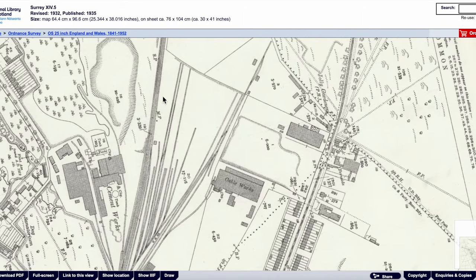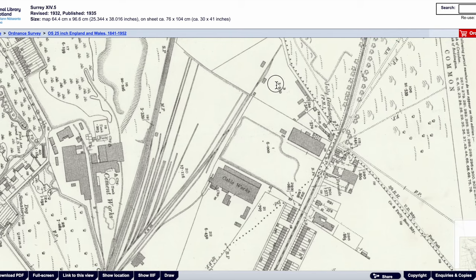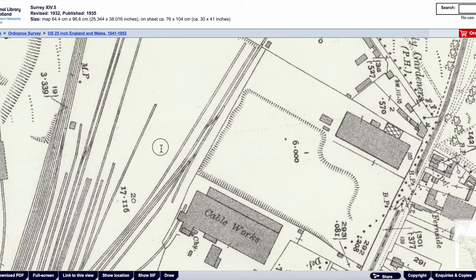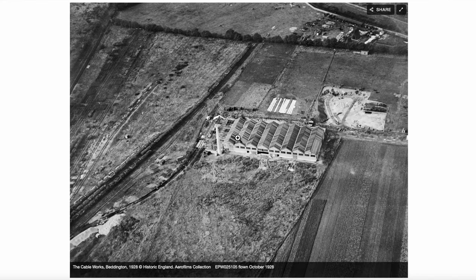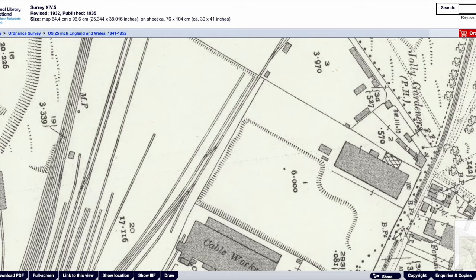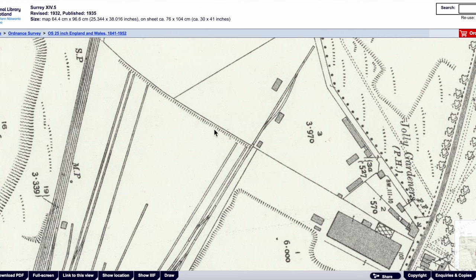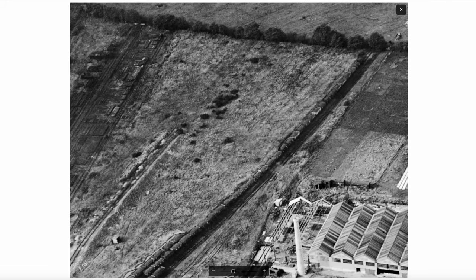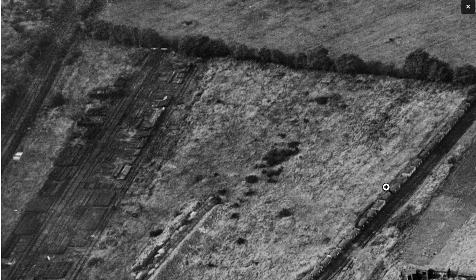On my machine it's Shift and Option, being a Mac. So we kind of want the railway line to be at a slight angle that way — see if that matches up. So there's the cable works, the main railway line, and these are sidings. You can see them here — the sidings end at this hedge.